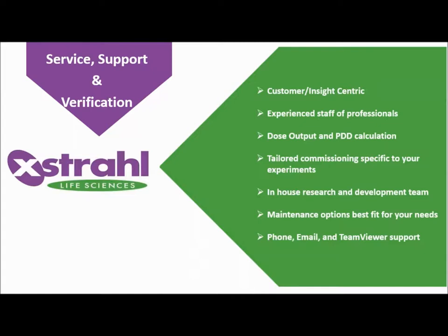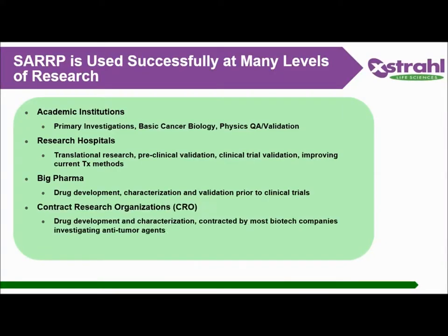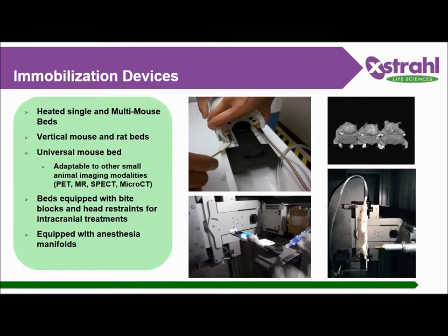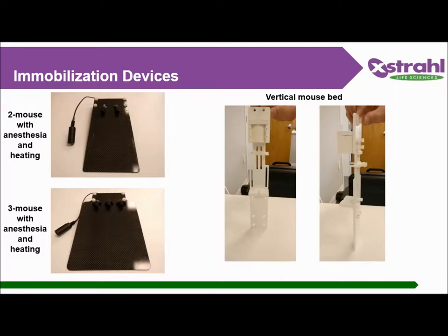All our systems are commissioned in-house — I personally take care of the commissioning. The SARP is used at many levels: university, research, hospital, big pharma, and contract research organizations. We have many different animal beds available: one, two, and three mouse beds, rat or mouse vertical beds, a universal bed that can go easily into an MR and back onto the SARP — keeping the animal position for cleaner image fusion — as well as heated beds to maintain animal body temperature while under anesthesia, with integrated isoflurane masks. Vertical options are also available.